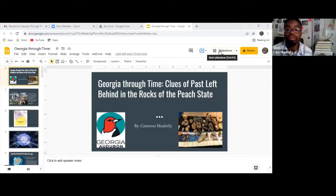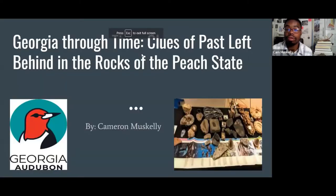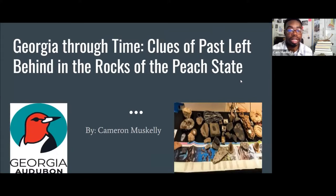Thank you so much for having me. I'm very excited to talk about some of the fossils that we can find in the state of Georgia. The paleontology in Georgia is very interesting — we have a lot going on here. We have over half a billion years of history in the state of Georgia.